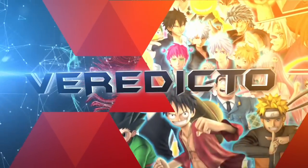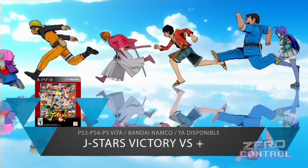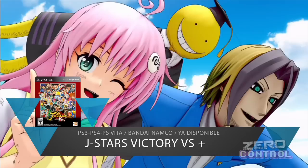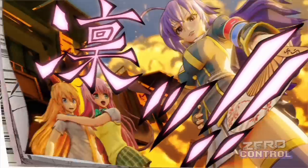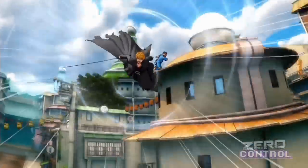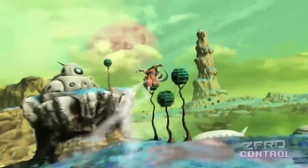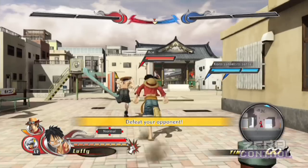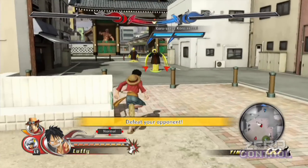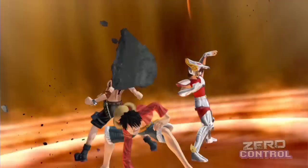J-Stars Victory VS Plus es en verdad un juego de peleas o es solo un puro fanservice. J-Stars Victory VS Plus es el sueño hecho realidad de los aficionados del manga y del anime, reuniendo a varias de las estrellas más populares de las series publicadas por Weekly Shonen Jump en una misma aventura. Aunque el juego ya tiene más de un año de haber sido lanzado en Japón, no fue sino hasta hace poco que Bandai Namco decidió traerlo a nuestro continente, principalmente por el dolor de cabeza de conseguir las licencias internacionales. J-Stars ofrece una aventura que combina el combate abierto al estilo Dragon Ball con algo de exploración, aunque el sistema de juego en sí es bastante simple. La aventura está construida de tal forma que tengas que jugarla varias veces con diferentes protagonistas para entender toda la trama y desbloquear el contenido enfocado al multijugado.